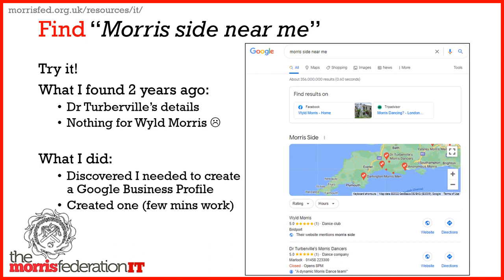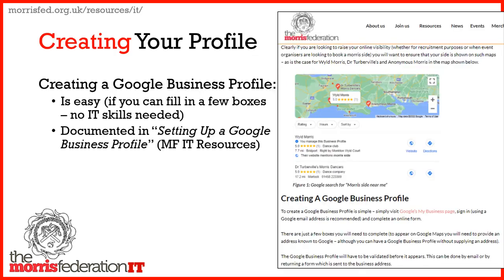So what I did — I discovered you needed to create a Google Business Profile. So I created one; it was a few minutes' work. It's easy, you just have to fill in a few boxes. No IT skills needed, and it's all documented on the Morris Fed's IT resources section.